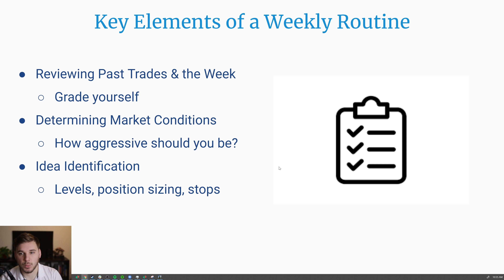Now let's get into the key elements of a weekly routine. First, you want to review past trades and how the week went overall — grade yourself on your decisions, not necessarily on whether a trade was successful, but rather if you made the correct buy and sell decisions. You also want to determine market conditions and decide how aggressive you should be the upcoming week — whether we're extended past proper buy points, in a correction, or if markets are trending nicely. Lastly, focus on idea identification: set levels, position sizes, stops — all decided before the market even opens. This gives you a focus list to execute on when the week begins.